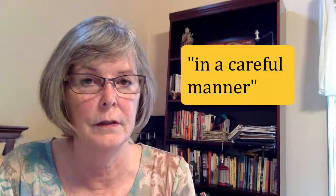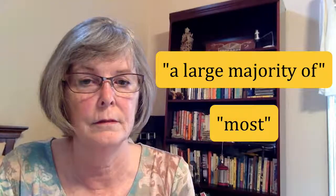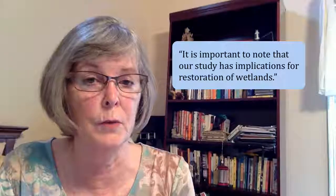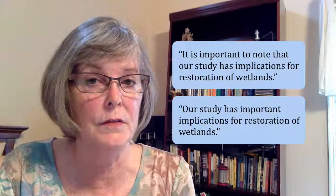Seven. A generally verbose style of writing. This type of writer uses multiple words when only one will do. Here are a few examples: 'In a careful manner' — use 'carefully' instead. 'A large majority of' — just say 'most.' 'At this point in time' — do you mean 'now'? Such writers also use unnecessary phrases such as 'It is interesting to note' or 'Due to the fact that.' These phrases can be replaced with a single word or omitted altogether without altering the meaning. For example, 'It is important to note that our study has implications for restoration of wetlands' can be restated as 'Our study has important implications for restoration of wetlands.'